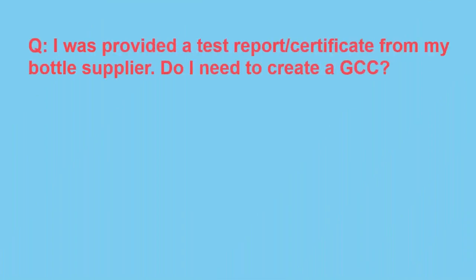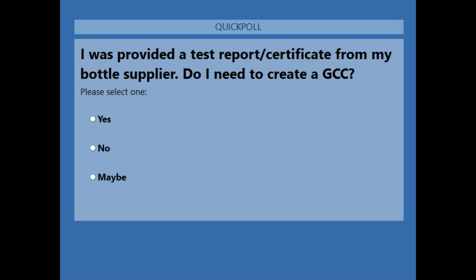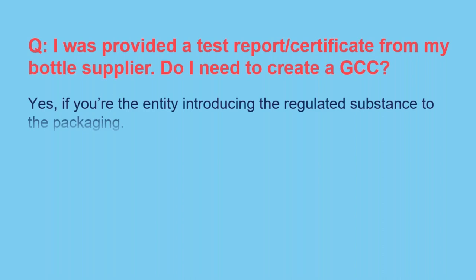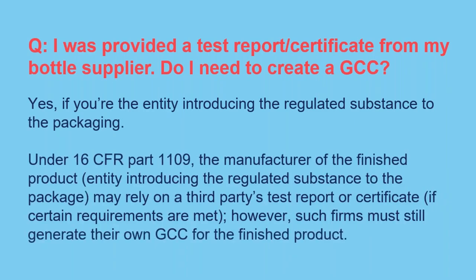Polling question: I was provided a test report or certificate from my bottle supplier. Do I need to create a GCC? The overwhelming majority said yes, and that's correct. If you are the entity introducing the regulated substance to the packaging, you are considered the manufacturer, and therefore you need to create the GCC. Under 16 CFR Part 1109, the manufacturer of the finished product can rely on a supplier's test report if certain requirements are met, but those firms still need to create their own GCC — they cannot just forward the certificate provided by the bottle supplier.